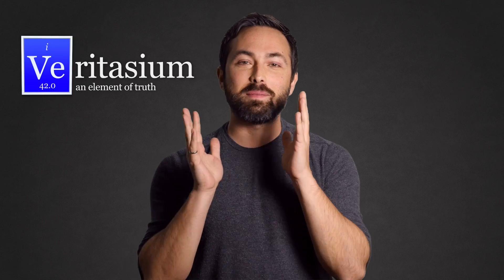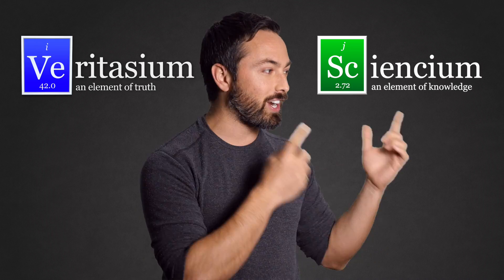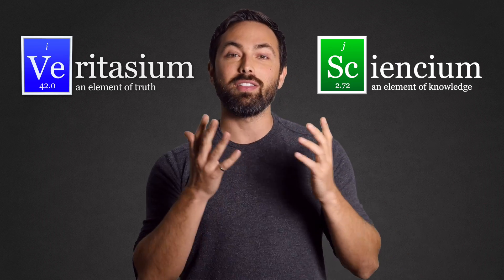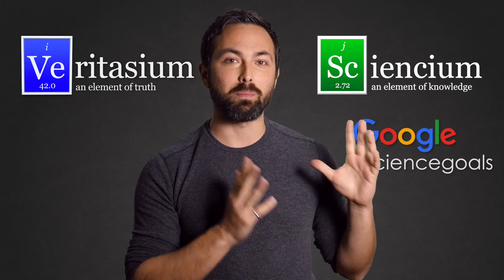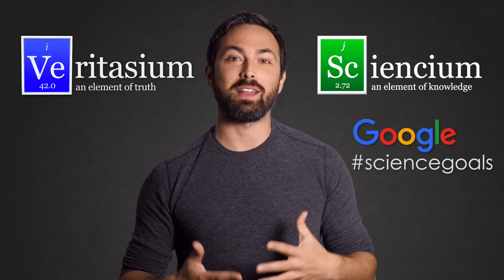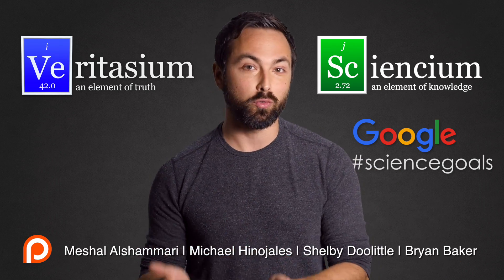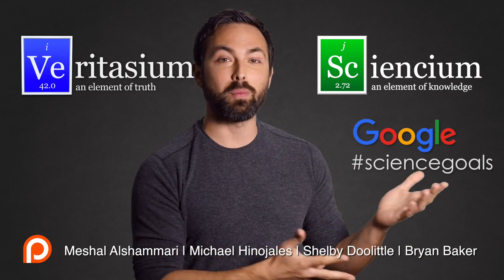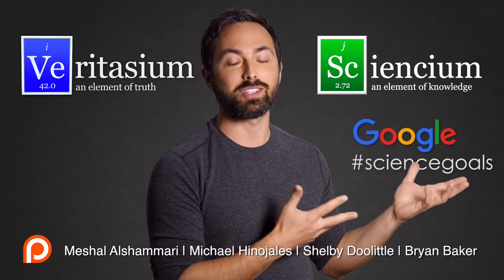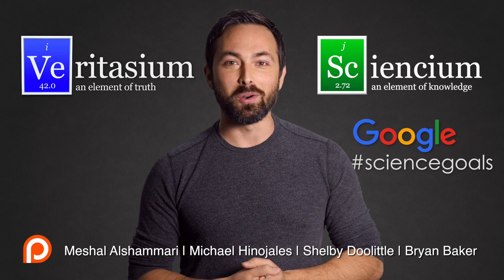Big news! I have a brand new channel called Scientium where I'm posting videos in this format. If you enjoyed this video, go check out that channel and subscribe. The more of you who do, the more videos I'll make there. Making this new channel was made possible by Google's Making a Science Initiative, a team that seeks to inspire people to learn more about science and pursue their science goals. None of this would be possible without your support on Patreon — thank you for supporting me, and thank you to Google for making it possible to pursue my science goals.